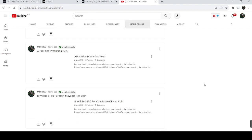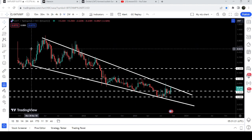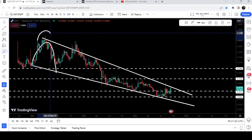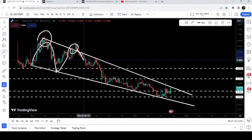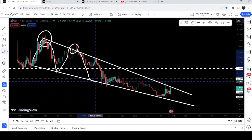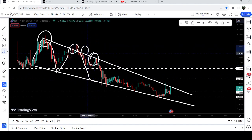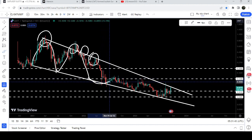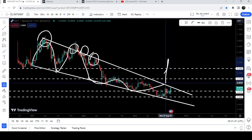Now let me take you to the live chart of Orchid on the weekly time frame. You can see that since December 2020 the price has been moving inside a very big falling wedge pattern. We got a rejection here, then a bounce, then another rejection, then another bounce. Before that the price also made attempts to break out here and here, but we got several rejections.